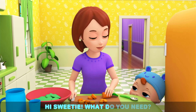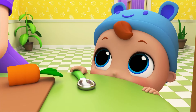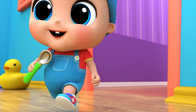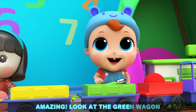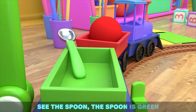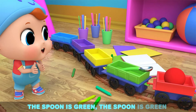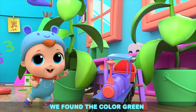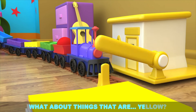Hi sweetie, what do you need? Amazing! Look at the green wagon. See the spoon? The spoon is green. Crayons, blocks, lots of plants — we found the color green! What about things that are yellow?